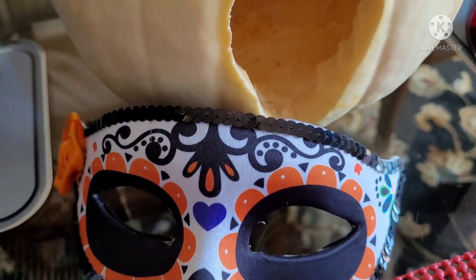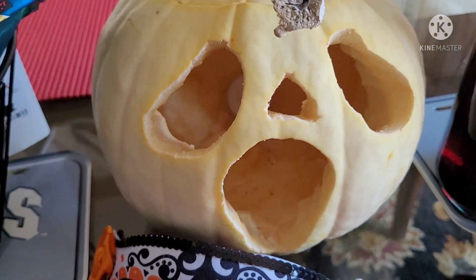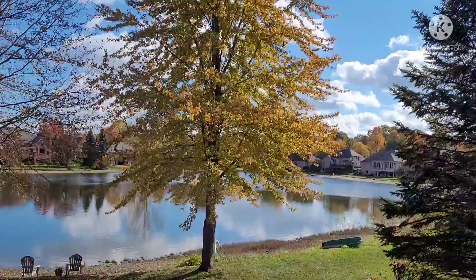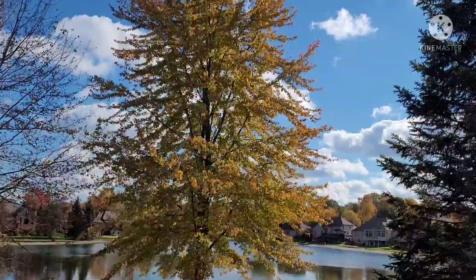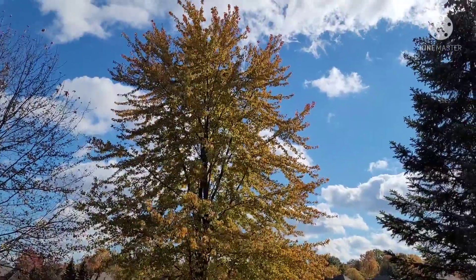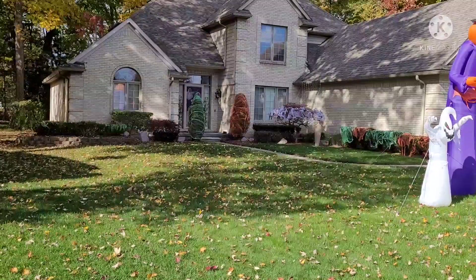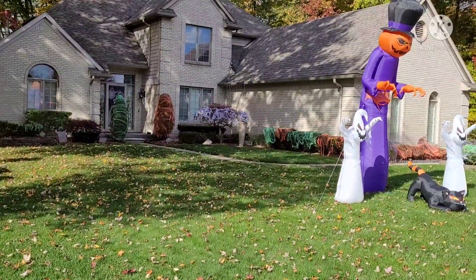Here's my Day of the Dead mask, along with a hand-carved pumpkin. A beautiful tree above the lake — and look at the sky. Now let's do some outdoor Halloween tours.